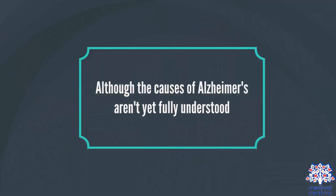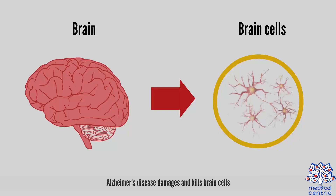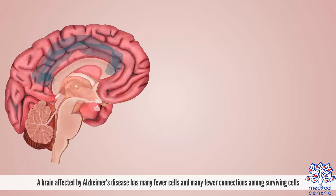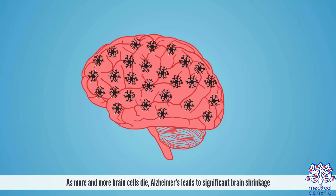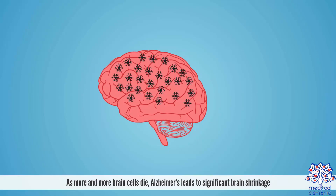Although the causes of Alzheimer's aren't yet fully understood, its effect on the brain is clear. Alzheimer's disease damages and kills brain cells. A brain affected by Alzheimer's disease has many fewer cells and many fewer connections among surviving cells than does a healthy brain. As more and more brain cells die, Alzheimer's leads to significant brain shrinkage.